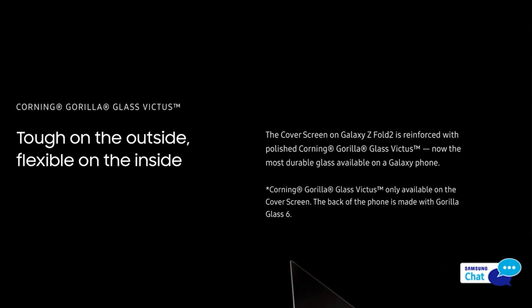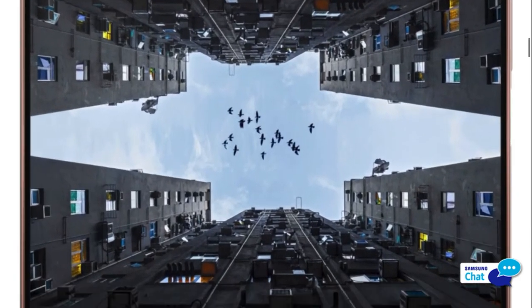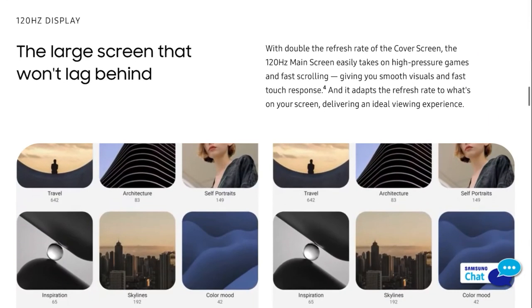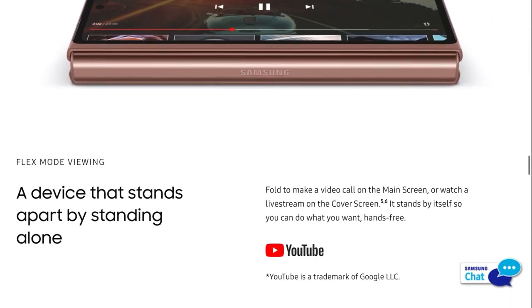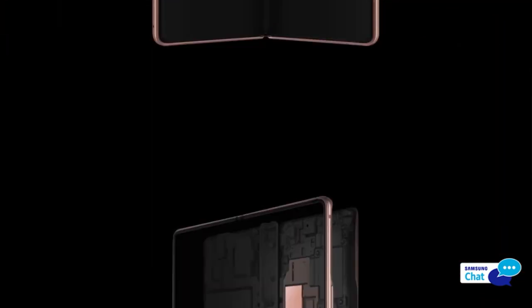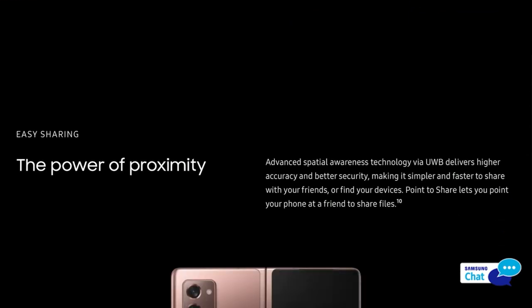Looking at performance and storage specifications, there are no doubts — this phone will have a top-end Samsung Exynos or Snapdragon processor. In terms of storage, Samsung is generous with flagship phones. You'll get 12GB of RAM, which is excellent, and storage options of 256GB and 512GB. This phone will have no problems in the performance and storage department.